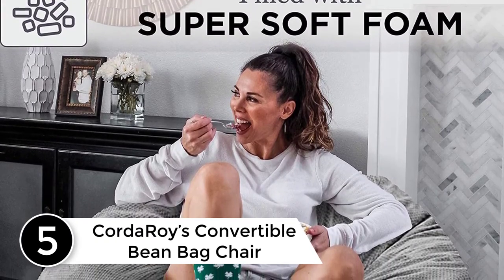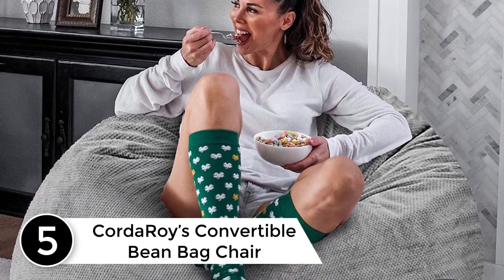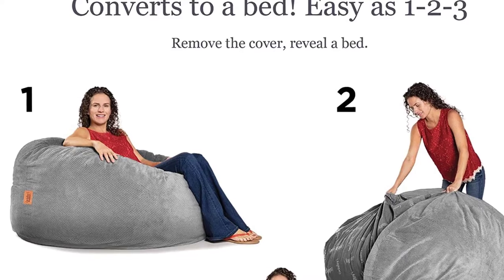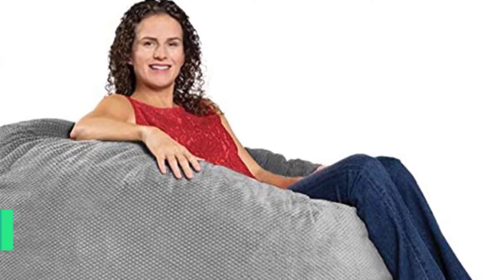Starting at number five: Corduroy's Convertible Beanbag Chair. Corduroy's convertible beanbag chair converts into a substantial queen-sized bed that can be used for multiple purposes. You can convert it in an instant, and it comes with soft and easily washable covers, providing you with an ideal blend of comfort and convenience.